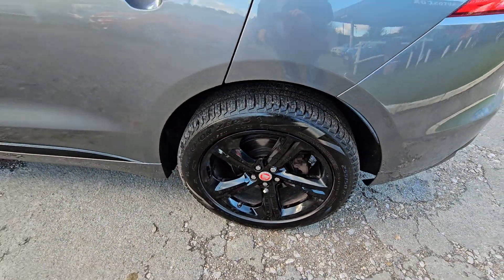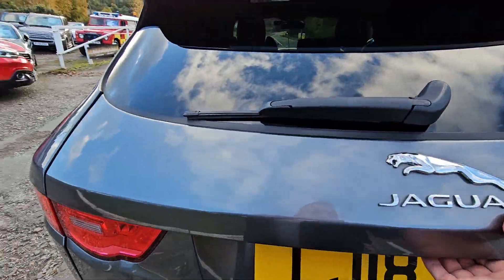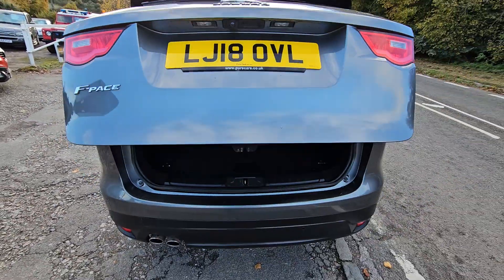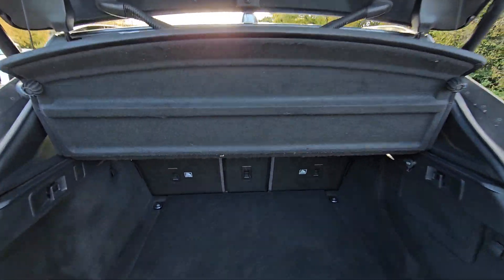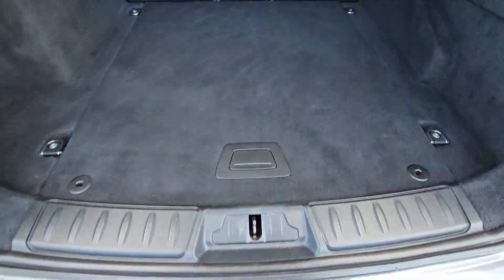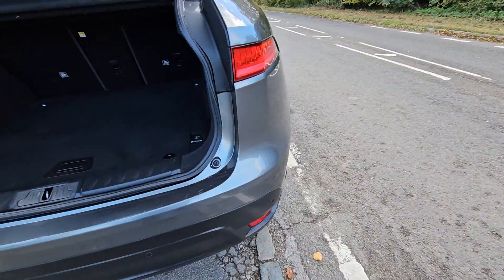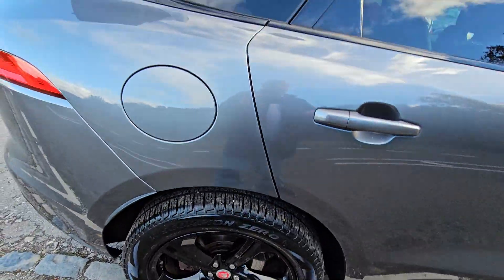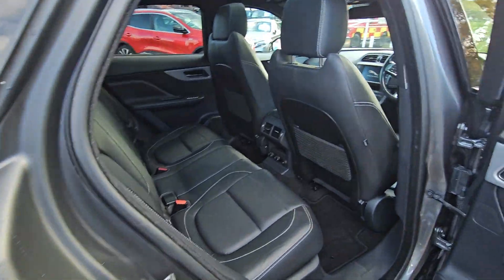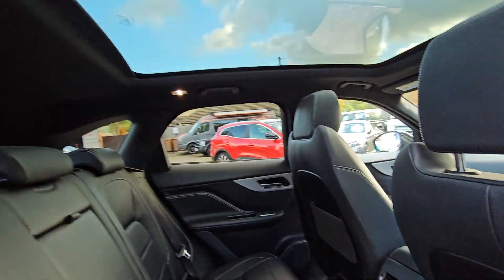All the wheels — immaculate. Electric opening boot. There's a boot guard there. There's a parking sensor. Four brand-new tyres on it. Teak in the back. It's got air-con in the back as well.